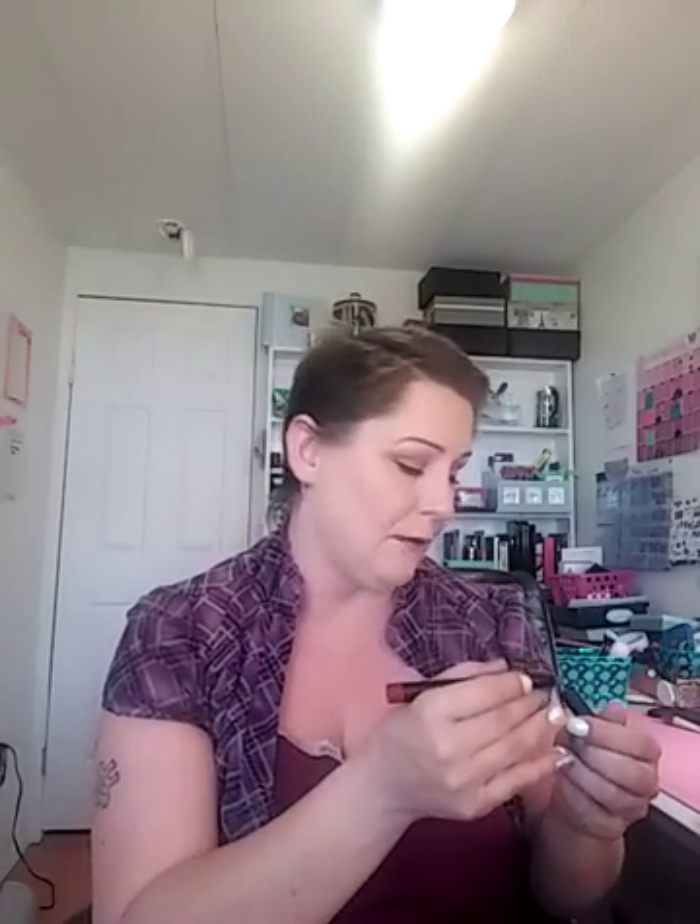Pencil lipsticks — only a few brands have them, but Elf has a pretty big line. This is the Elf Matte Lip Color in Rich Red, and I really enjoy this. You're starting to find Elf in the dollar stores too. It's such a nice rich red — I like outlining my lips with this and then going in with my Revlon Red Lacquer in the middle. It looks like a really nice ombre.